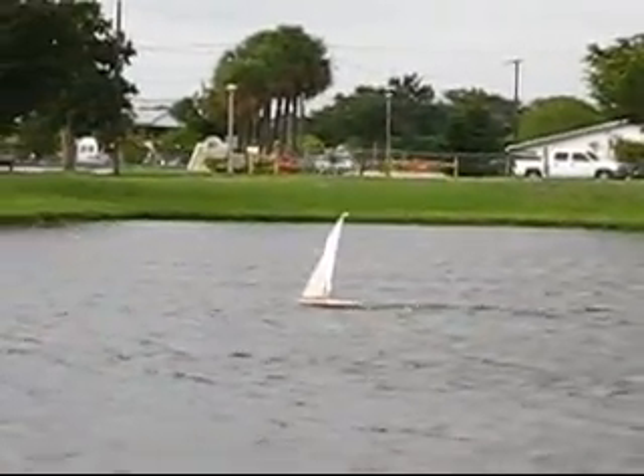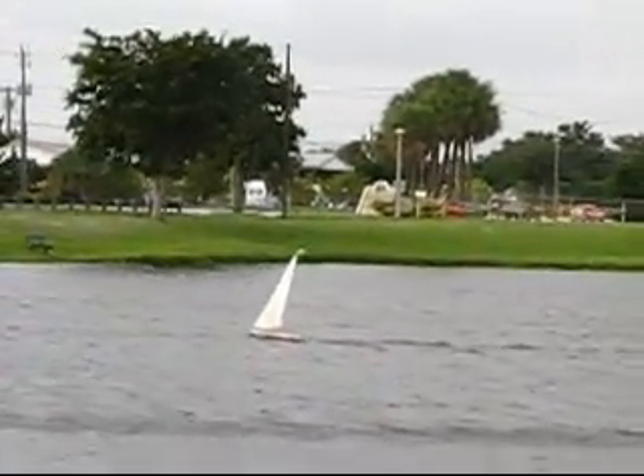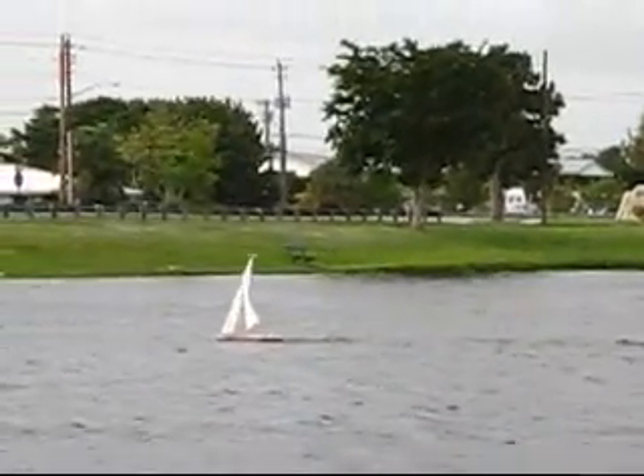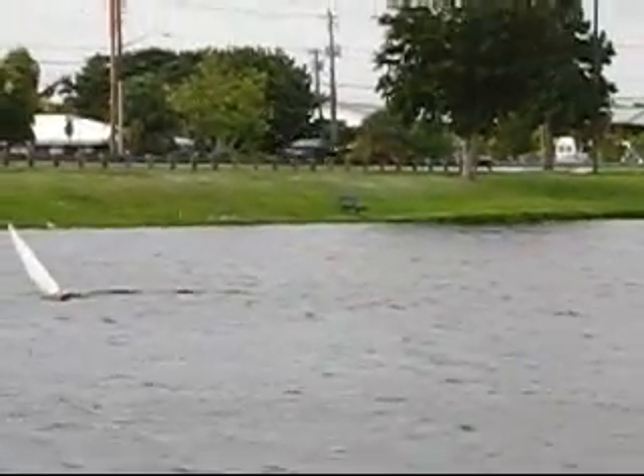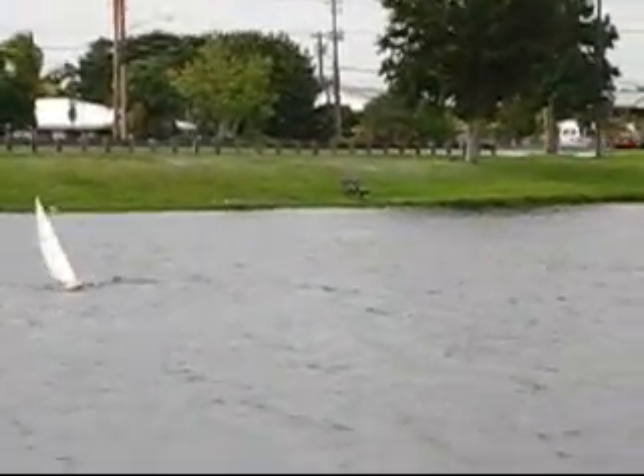I would love to crew one of these boats, so if anybody owns one and would like to invite me along, I'd be happy to give it a shot. I've never been sailing for real before — I'm always sitting on a milk crate.